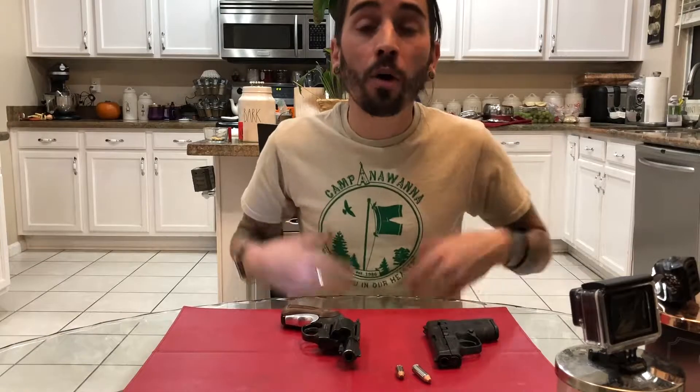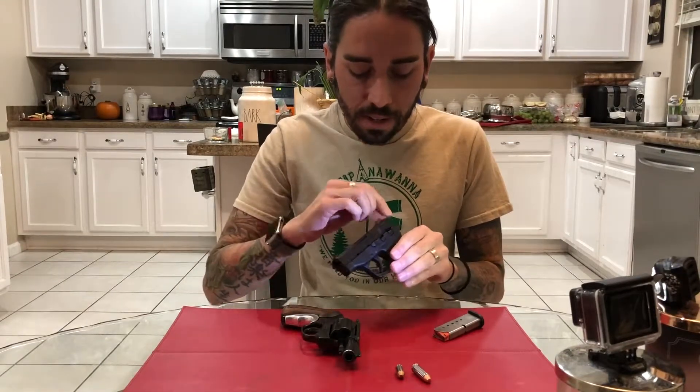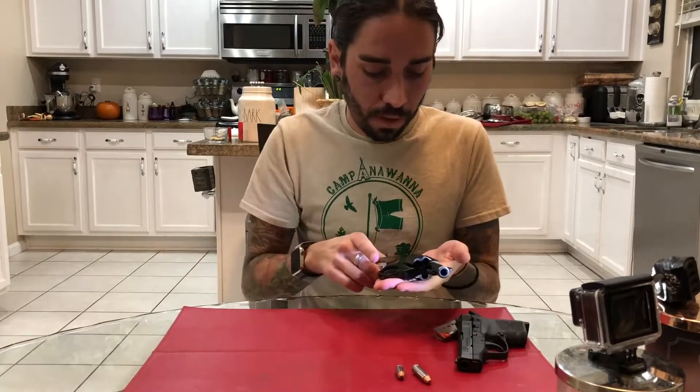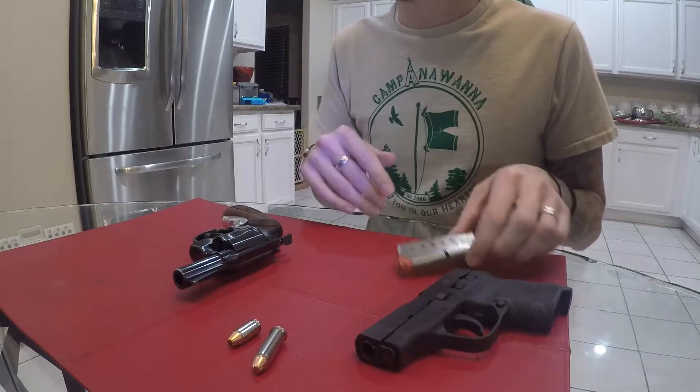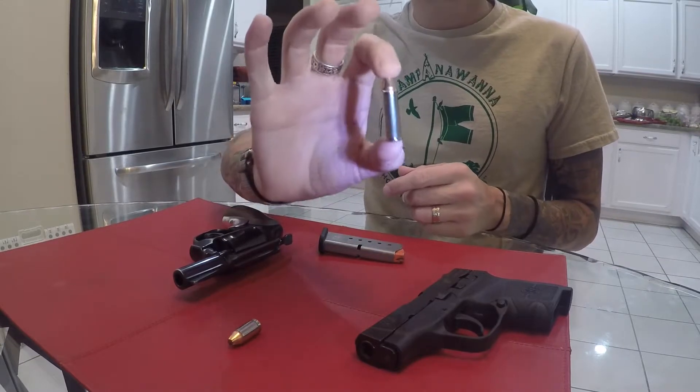I hope that wasn't too confusing. We've got a magazine, a grip, a frame, a slide, and in the revolver's case, a cylinder, a hammer, a frame, and a grip. If you can remember those few things when you go gun shopping, you might prevent foot-in-mouth disease — walking in and asking 'how many rounds does the clip hold?' You'll get weird looks, they'll correct you, you'll feel dumb. That's my least favorite part of all this — when someone new to firearms gets made to feel stupid and is dissuaded from returning.